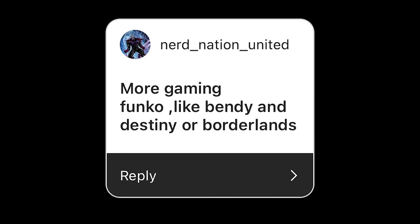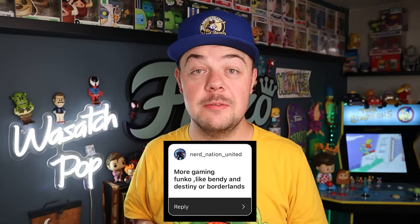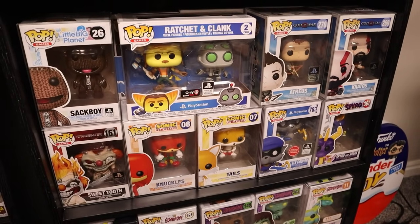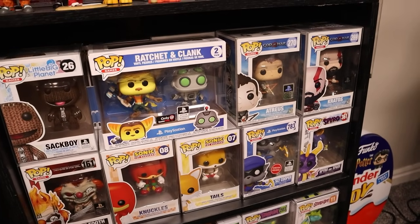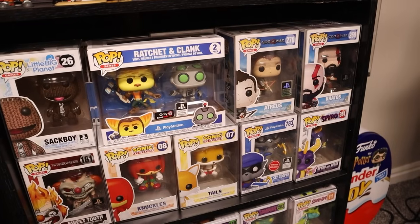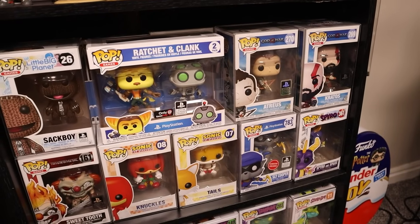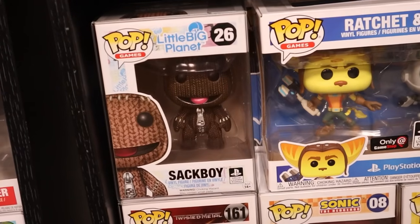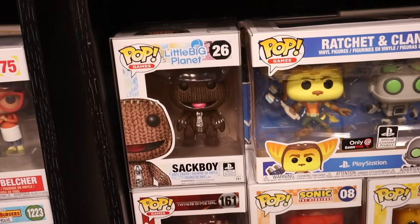Nerd Nation United wants to see more gaming Funko pops like Bendy, Destiny, or Borderlands. I definitely do have a solid video game collection. A majority of my gaming pops are actually housed right here in this shelf. A lot of what I played as a kid was PlayStation Classic games. There are a couple of different ones mixed in here — I did play a little bit of Twisted Metal, which was a fun one, and this one was a little bit later but Sackboy from LittleBigPlanet — I love that game.